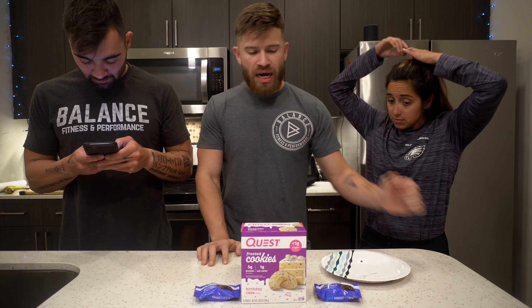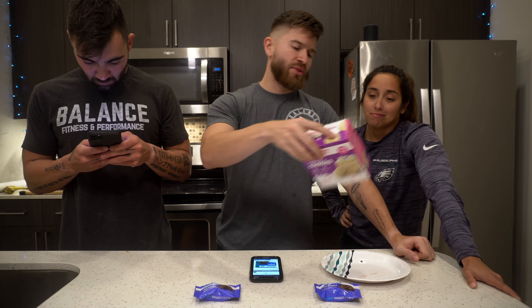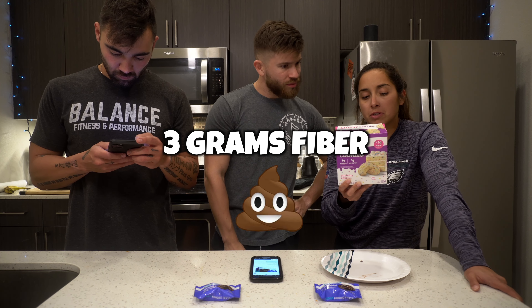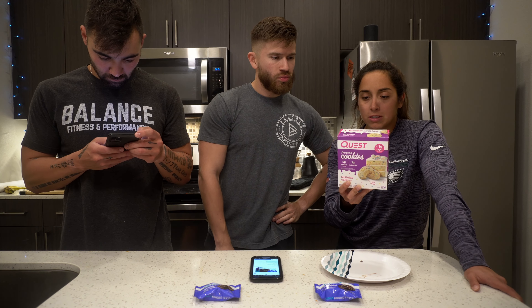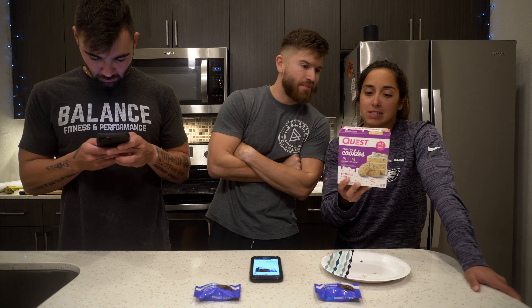We're going to go through the macros on both of these. For the birthday cake frosted cookies: 90 calories total, 7 grams fat, 10 grams carbs, 5 grams protein, 2 grams saturated fat, 3 grams dietary fiber, and roughly 1 gram total sugar. The ingredients include milk proteins, whey protein isolate, and calcium caseinate.